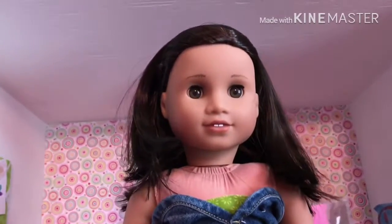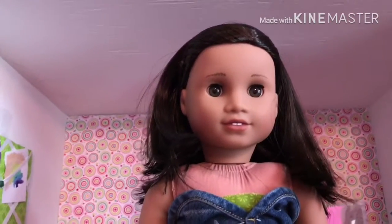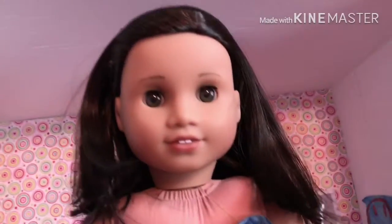This is Eleanor Mary Kapoor. She's a Truly Me 62 that I got at the American Girl Place this year for my birthday. She really loves science, and she wants to be a doctor when she's older, so she's like the medical one of the family. I think she's really cute.